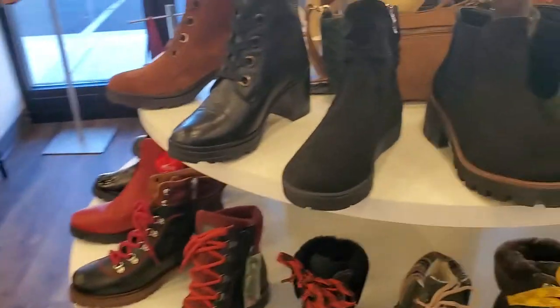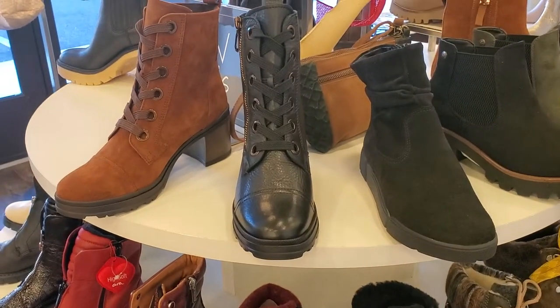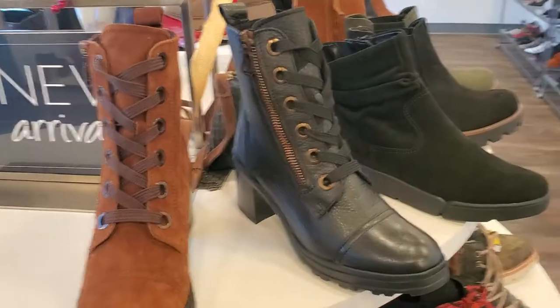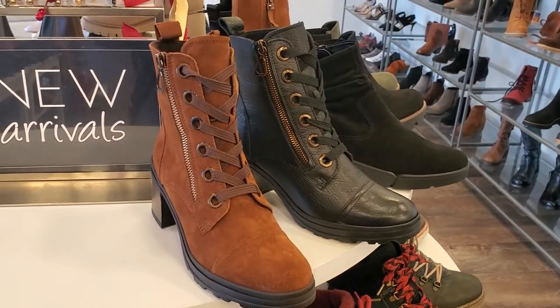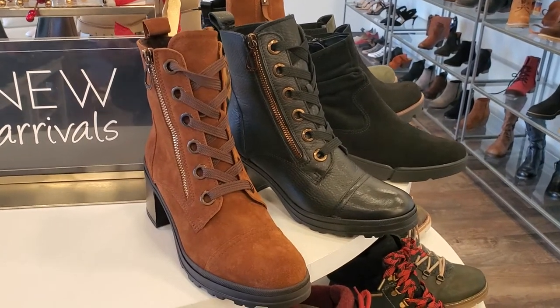I thought today I would feature for you what is our top selling brand. I kind of feel like it's a bit of a surprise, maybe not for those of you who know and love the store well, but ARA, which is spelled A-R-A, is our number one brand. When I look at sales reports, ARA will outsell the next brand by 50%. So it is significantly our best selling brand.